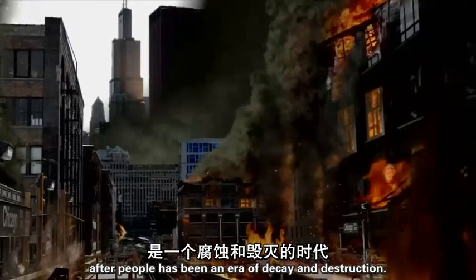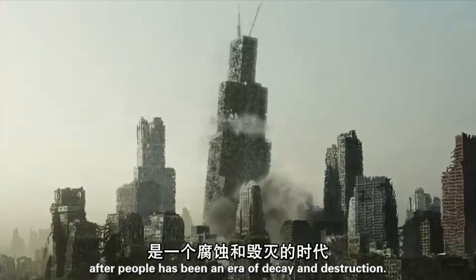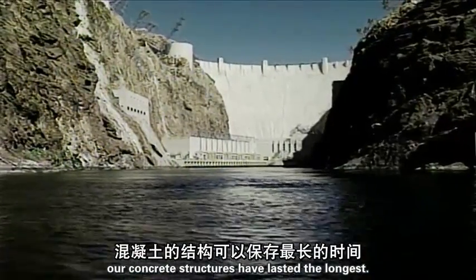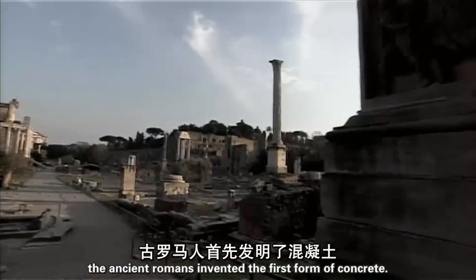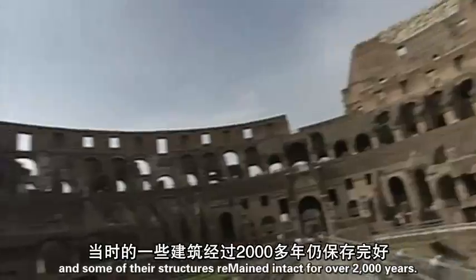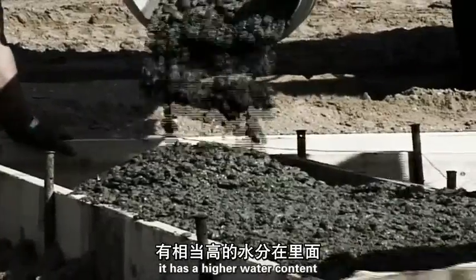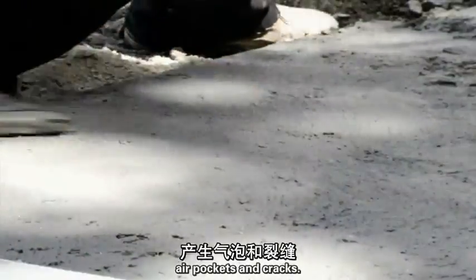The first 500 years after people has been an era of decay and destruction. Our concrete structures have lasted the longest. The ancient Romans invented the first form of concrete, and some of their structures remained intact for over 2,000 years. But modern concrete isn't nearly as durable — it has a higher water content and is more loosely packed, which leads to more air pockets and cracks.